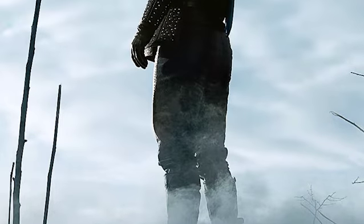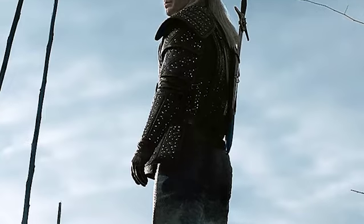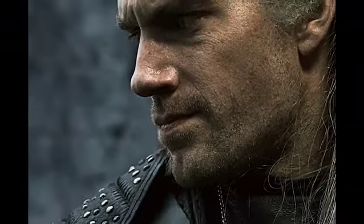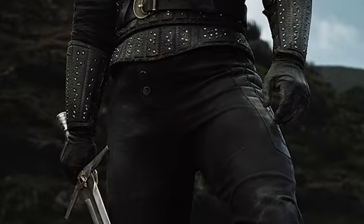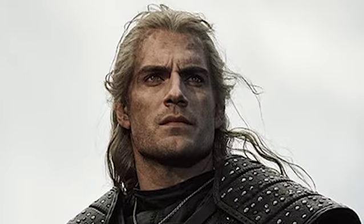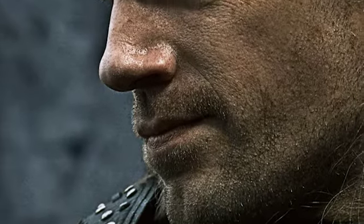First up, the most awaited character: Geralt of Rivia, starring Henry Cavill. Literally, Geralt looks amazing. I was a little scared about the looks after the first Netflix teaser, but now I'm content. The costume, the makeup, the looks are so accurate and up to the mark. The face is not clean-shaven and looks more like the Witcher from the game. The hair looks real and not like a wig.